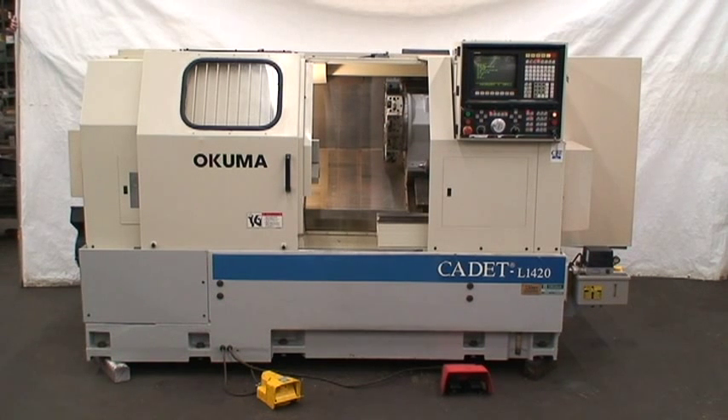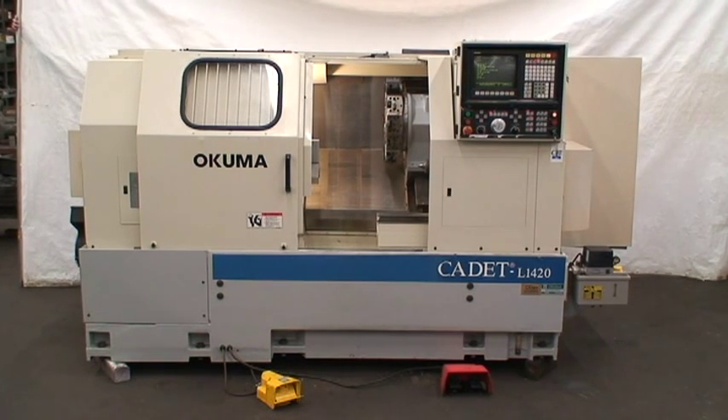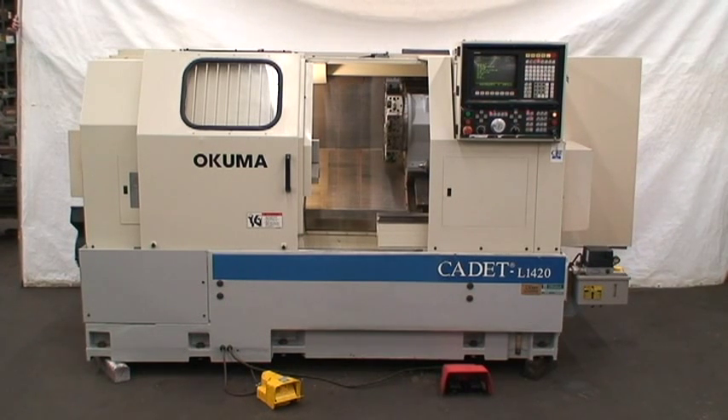Z-axis rapid traverse rate is 591 inches per minute and the X-axis rapid traverse rate is 472. Spindle speeds are programmable and variable, from 65 to 3200 RPM. The spindle nose mount is an 8 to 11 and the spindle bore diameter on this machine is 4.33 inches.